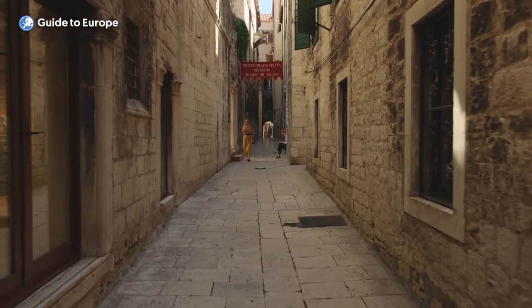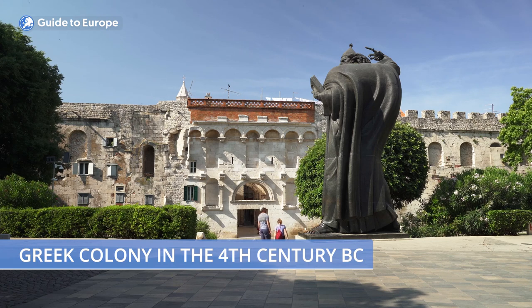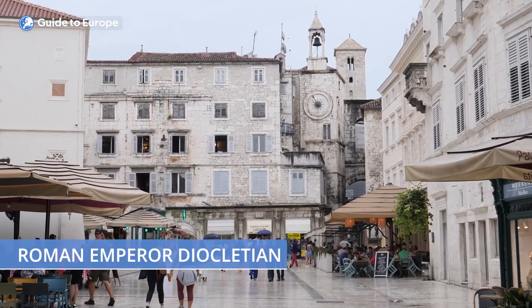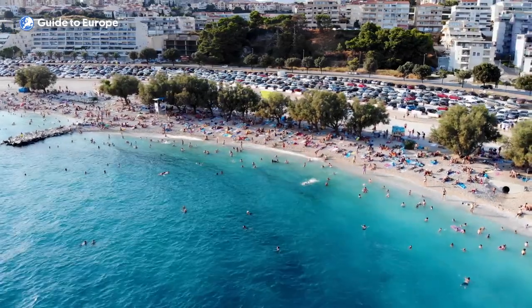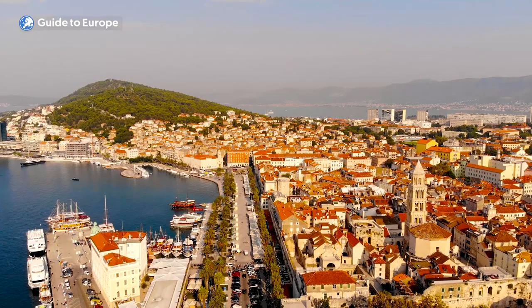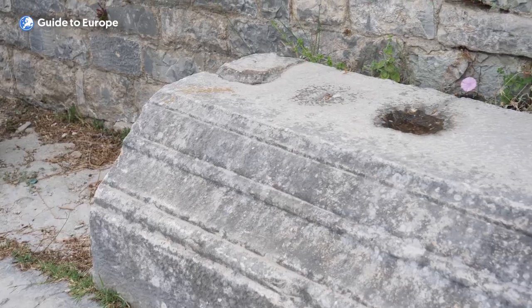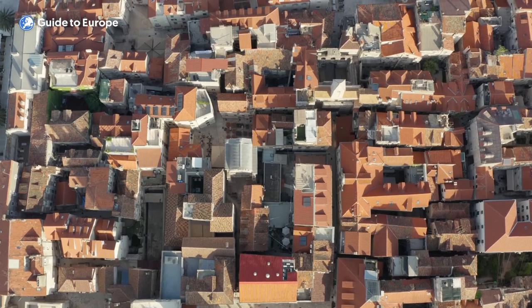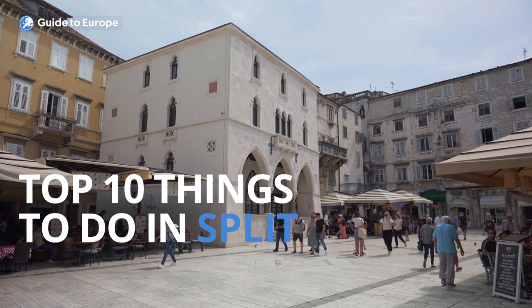Split was founded as a Greek colony in the 4th century BC, and later became an important Roman city known as Spalatum. It was the birthplace of the famous Roman emperor Diocletian, who built his palace there in the late 3rd century AD. Over the centuries, Split was ruled by various powers, including the Venetians, Ottomans, Austrians and Italians, before becoming part of Yugoslavia in the aftermath of World War I. Since the breakup of Yugoslavia, Split has been a part of independent Croatia.